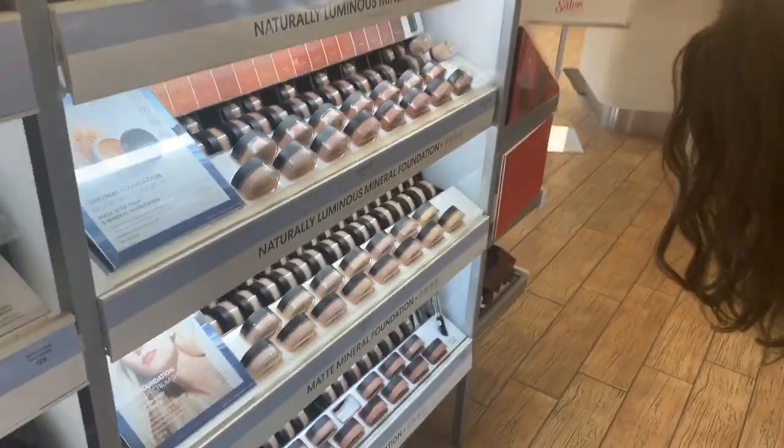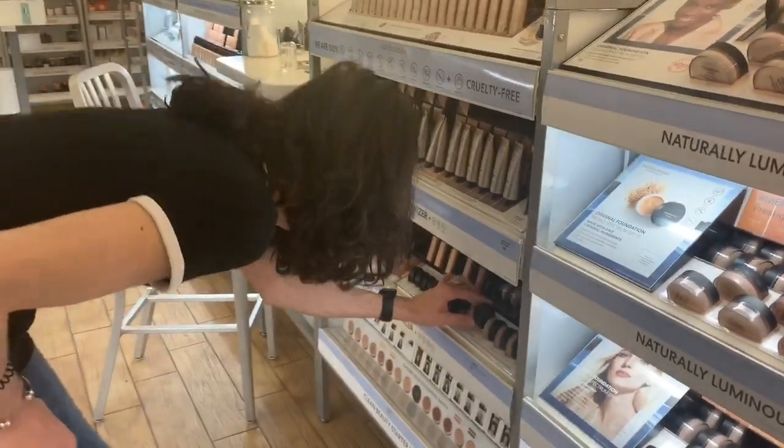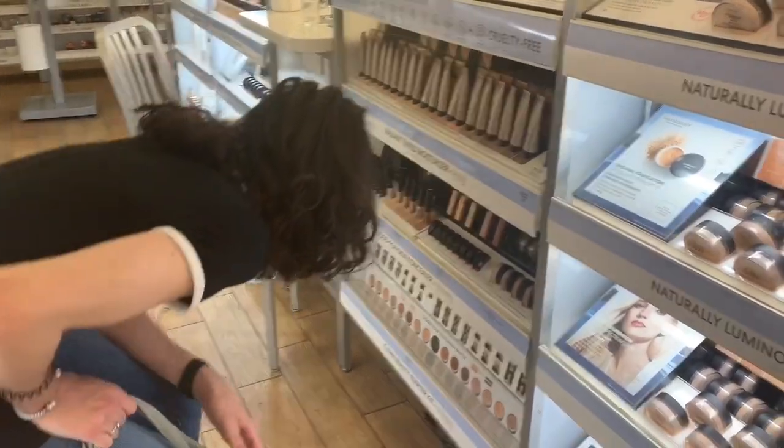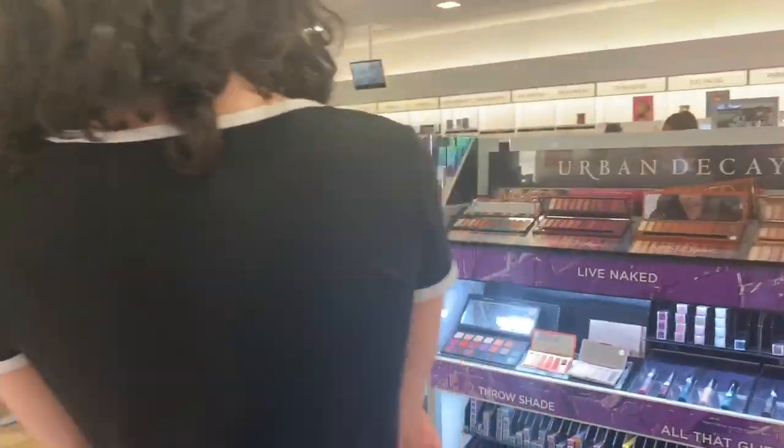So I also wanted to look at the Bare Minerals Well Rested Concealer. I love how this concealer brightens up your under eyes but it doesn't leave any creases and it doesn't leave a cakey look — it's very natural. So I picked up another one of those.